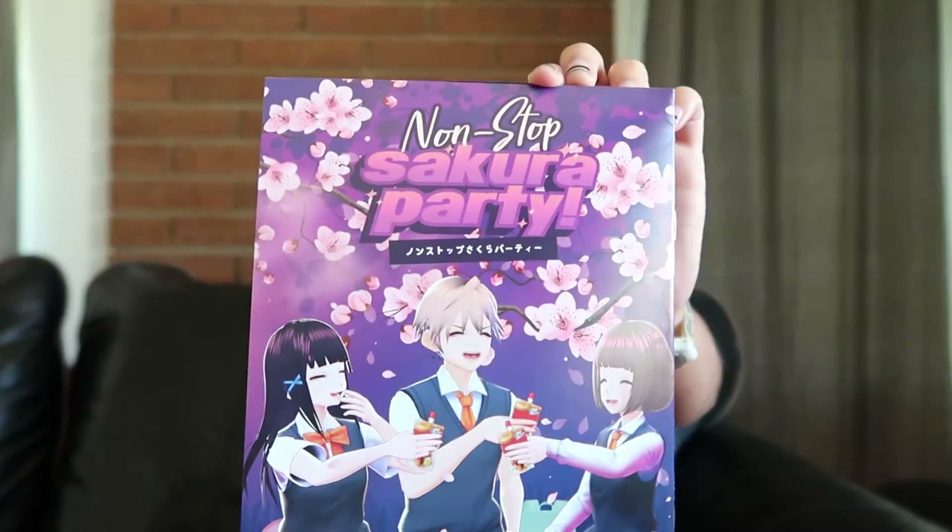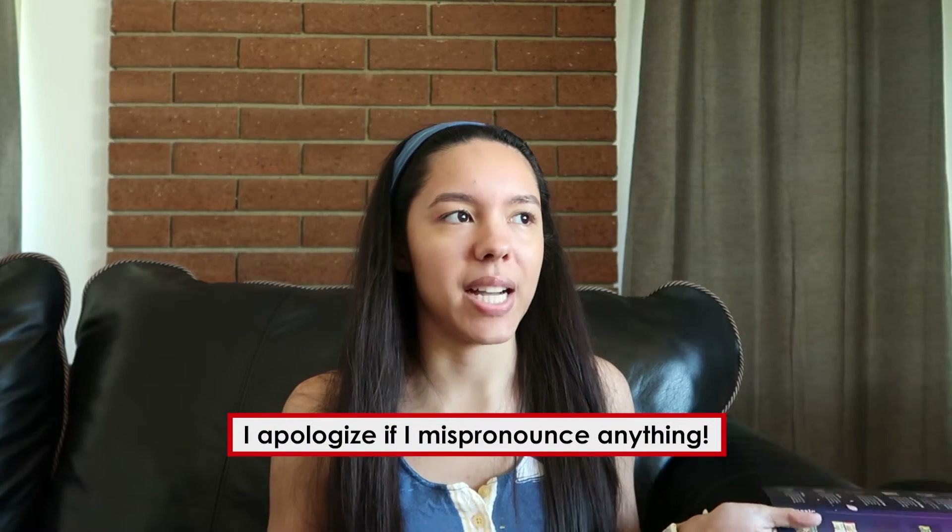Hi everyone, today I'm going to be opening my Tokyo Treat box. I got the May box. When I ordered this, they did not offer the two to five day DHL shipping, which is why mine came late. Now they have it, so if you want to get one it'll come faster. This little booklet has what's in the box, and I got the premium box, which is recommended on their site.